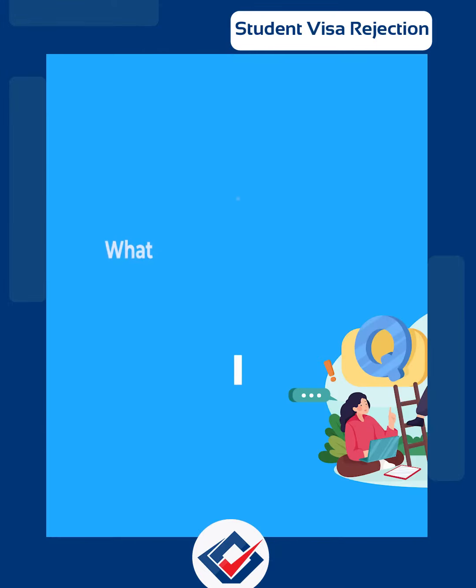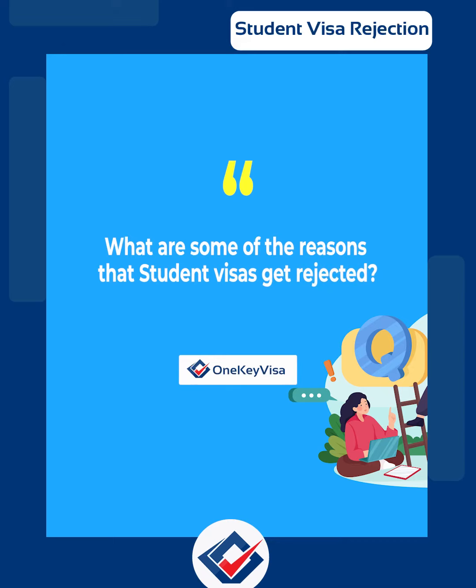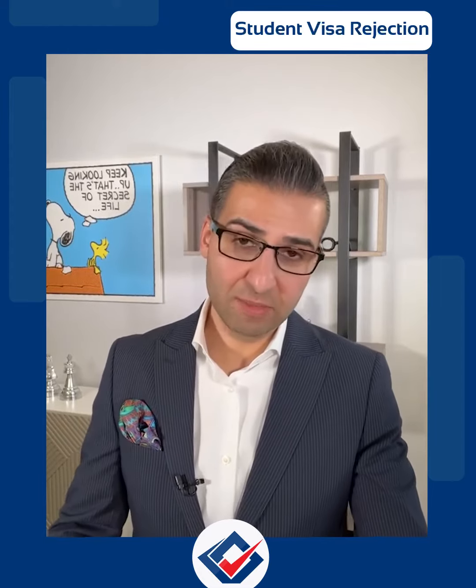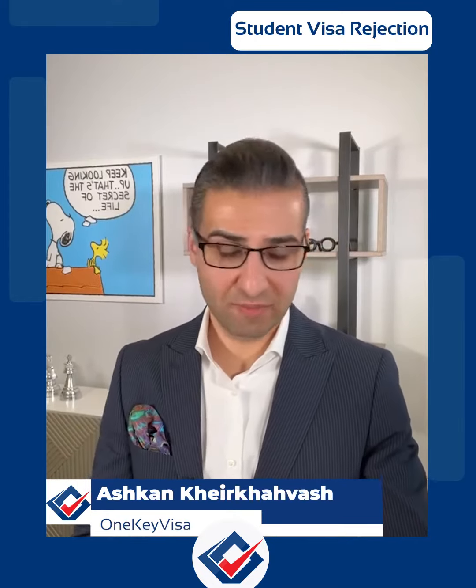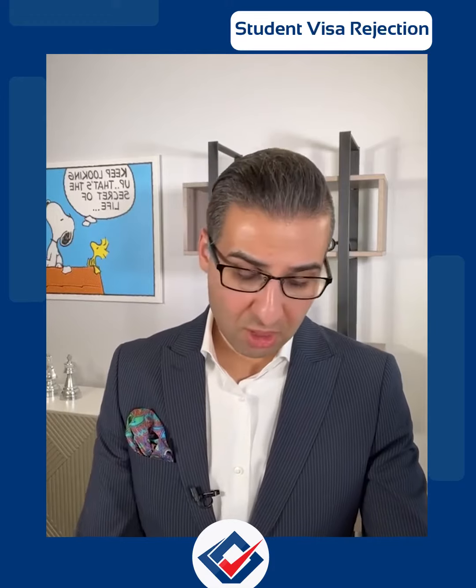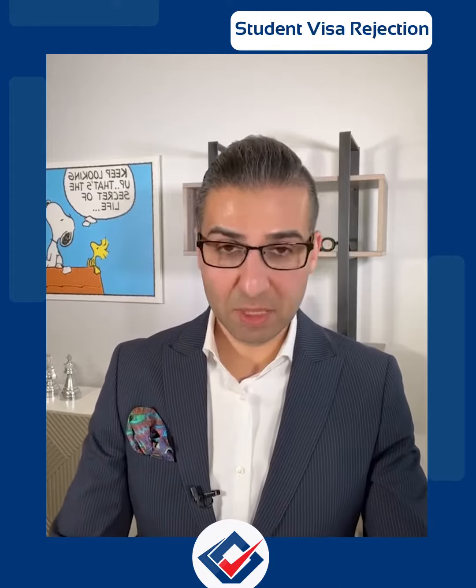The first question is: what are some of the reasons that a student visa gets rejected? One of the main reasons is always not being prepared. Being prepared at the time of your interview is super important — how you answer the officer, letting them know your goals, your objectives, why you are applying for a student visa, why you want to go to the US, why you picked this university, and what goals you want to achieve in the future. Not being prepared is the number one reason people get rejected.